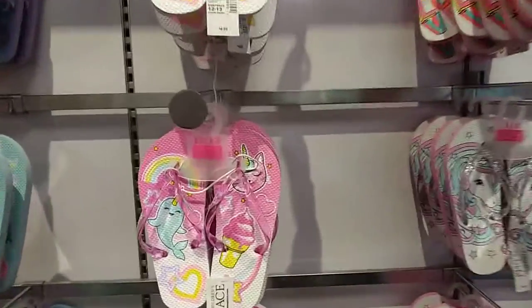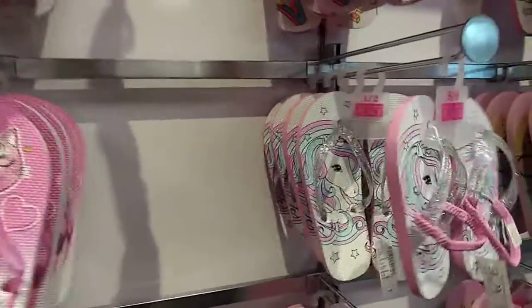For example, look at all the new snacks that they have. They even have ones for toppers. They're so beautiful.